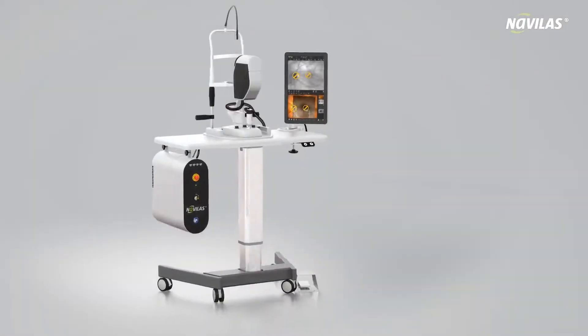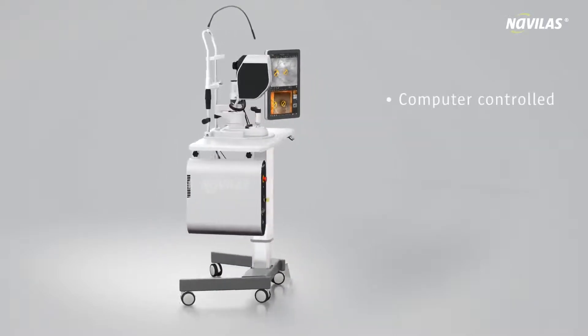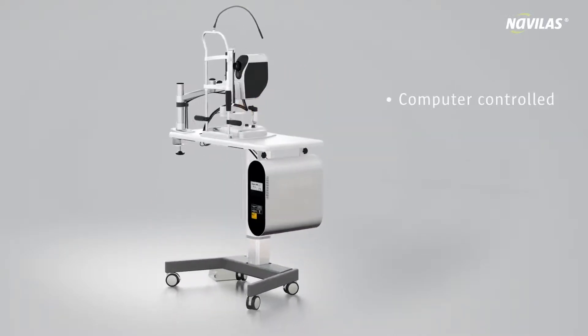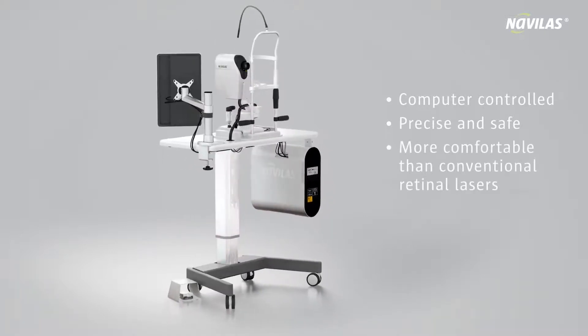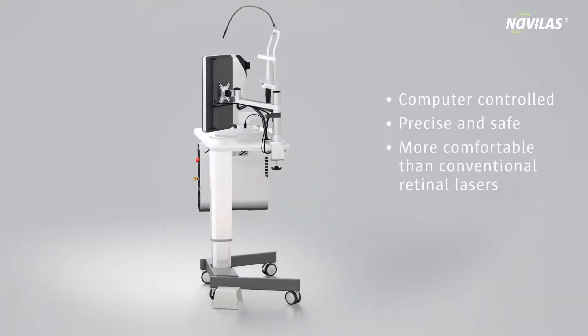The Navolas system is the first digital computer-controlled retinal laser in the world. It allows us to offer our patients comfortable, safe and precise retinal laser procedures.